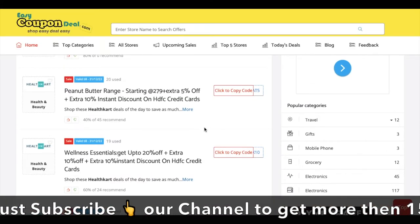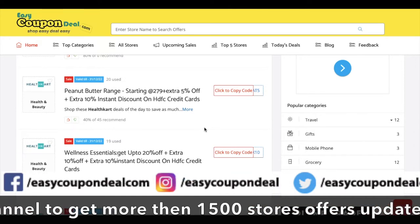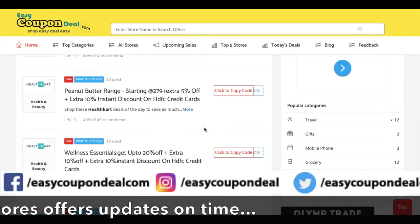If you have an existing account, then you will get the benefit of the sale. How can you get the benefit of the sale? Let's start the video.